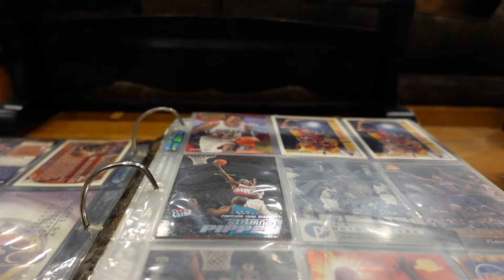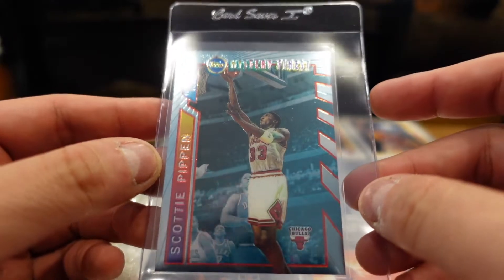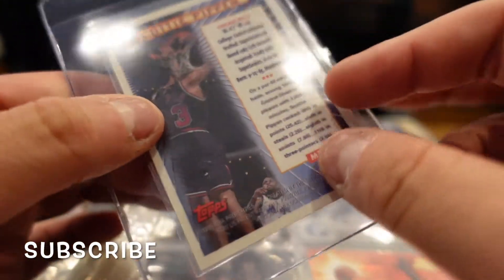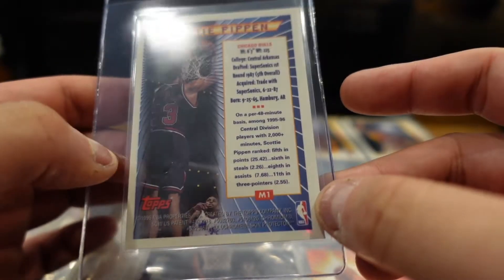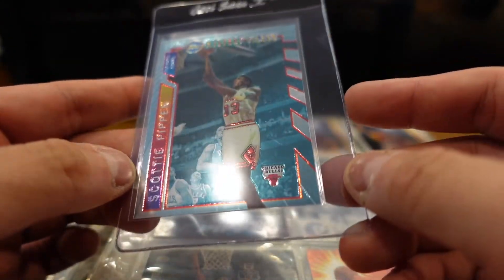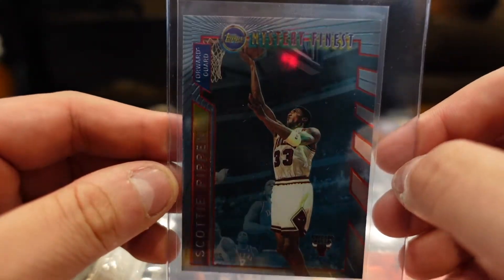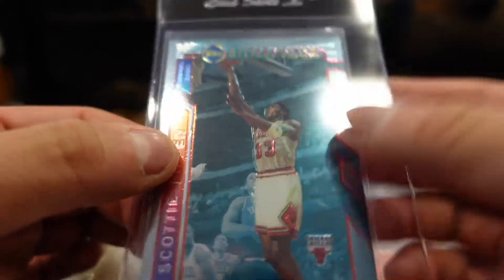I'll be real careful taking it out. This is Topps Mystery's Finest. What year is this? I believe it's 96-97. The centering is off in the back but it's still a sick-looking card — centering looks really good in the front. This could possibly get a 10. I love these — they call them refractors, right?